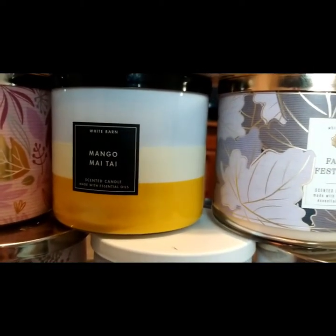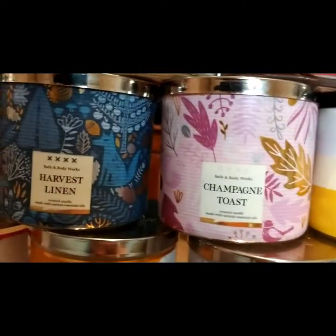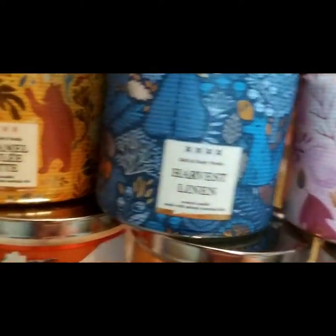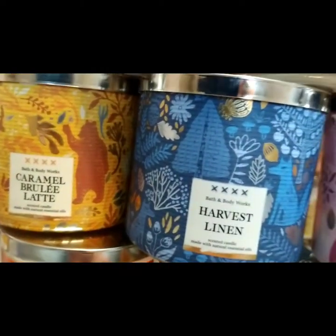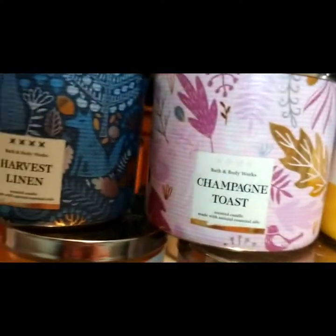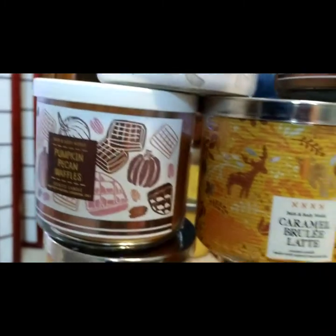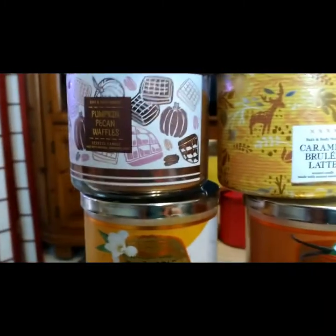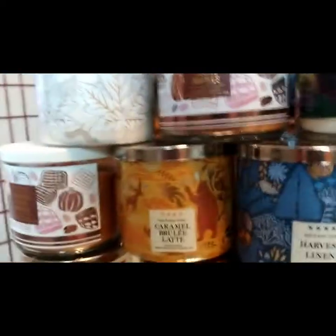Mango Mai Tai — I think I got it at a cheap rate at the SAS last summer. It's okay, not much of a throw. The next three are Champagne Toast, Harvest Linen, and Caramel Brulee Latte. Caramel Brulee Latte is in my definite top five. Haven't done Harvest Linen yet, I'm just waiting. Champagne Toast is always a favorite. And Pumpkin Pecan Waffles — yay! This is my second one. I got that one at the Winter SAS. I have two — I think I bought one for a present.